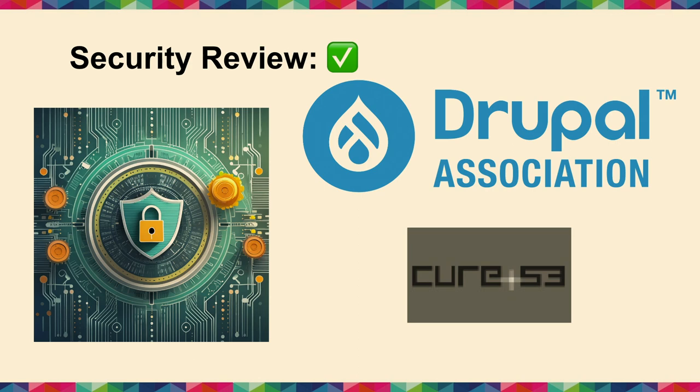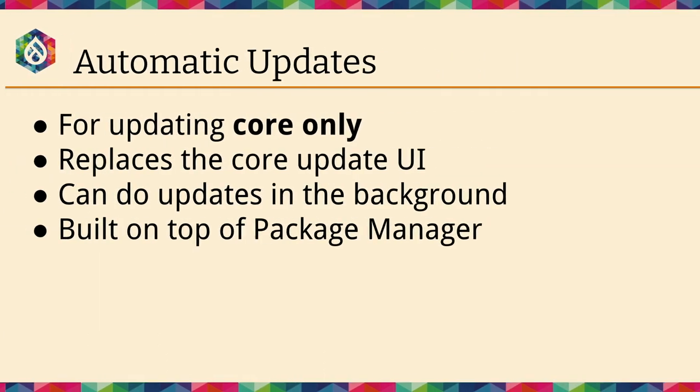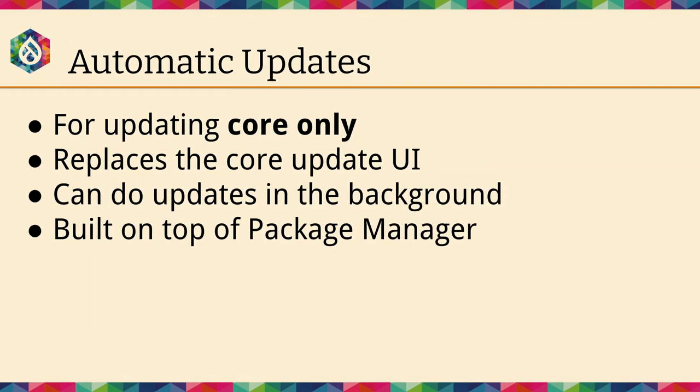That security review was done on the infrastructure side for Drupal.org, which isn't ready for production yet, but also the code running in the contrib module has been reviewed by an outside security firm. The automatic updates module provides updates to core only — it replaces the core update UI, which uses an old-fashioned zip download approach that isn't Composer-aware. It can do updates in the background and is built on top of Package Manager.